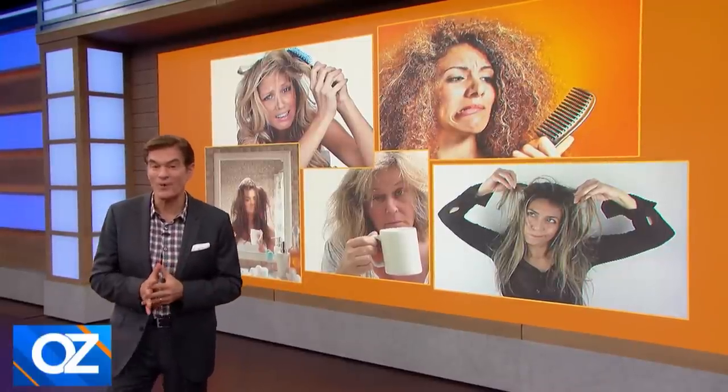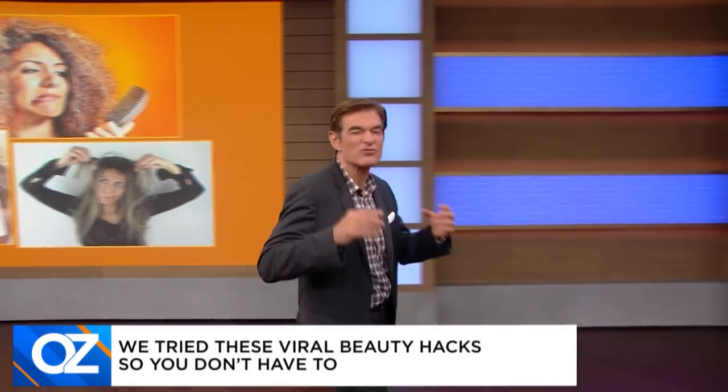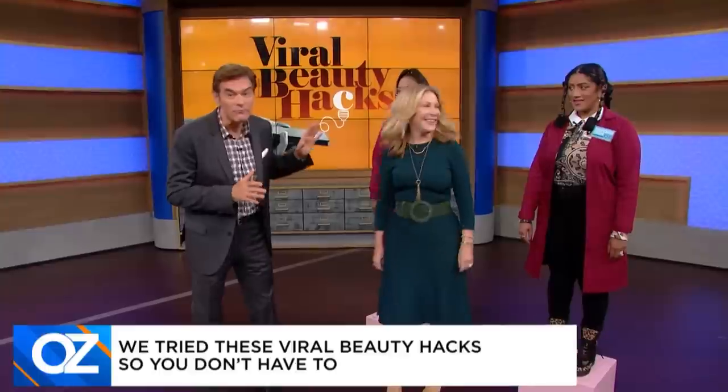Not so much. We all know that. So we decided to do it ourselves — to try the most impressive, most amazing, most viral beauty hacks online so you don't have to. Beauty and wellness expert Kim Douglas is here with our test team of real women brave enough to find out what's a hack and what's a hoax.